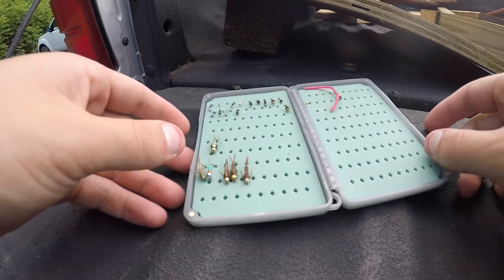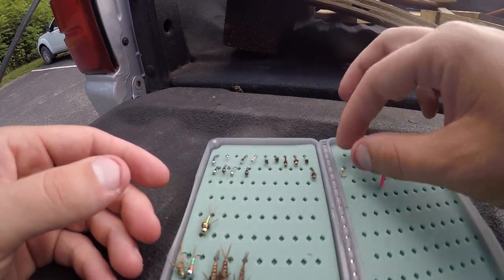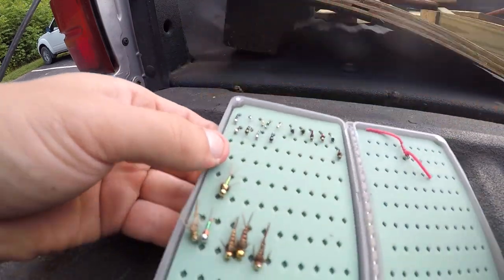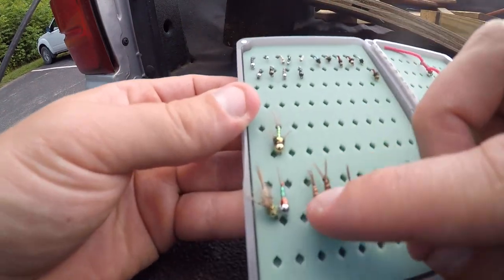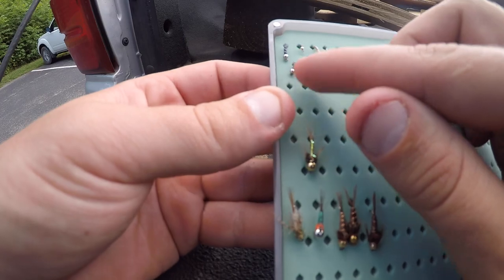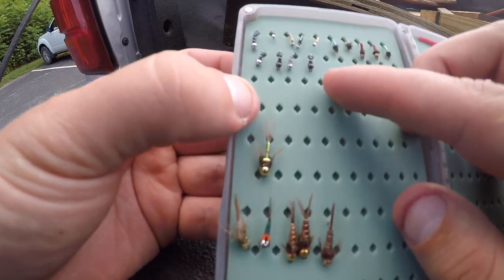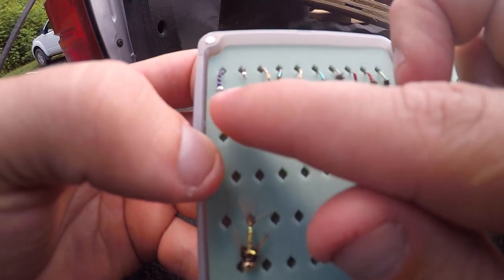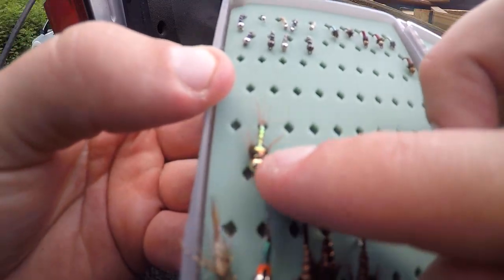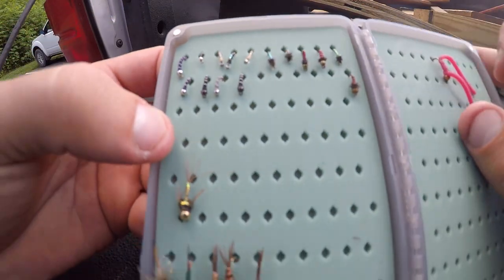Alright guys, here's my flies. Jordan's not a very good organizer. What I'm gonna start out with - I caught some on this lightning bug here, and then the pheasant tails - I'm gonna use a pheasant tail, and then I'm gonna use probably some of these midges as droppers. I'm not very good at fly fishing yet, but that's what I'm gonna use - probably the purples, the creams, or the black midges. I've also got a little squirmy wormy over here - had two of them but I lost one.